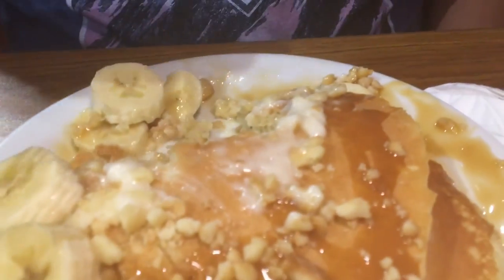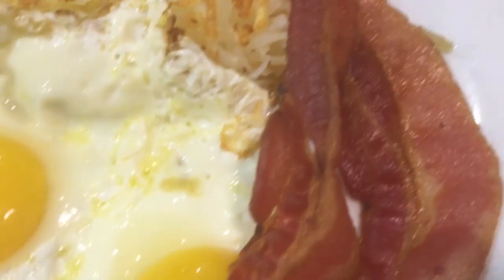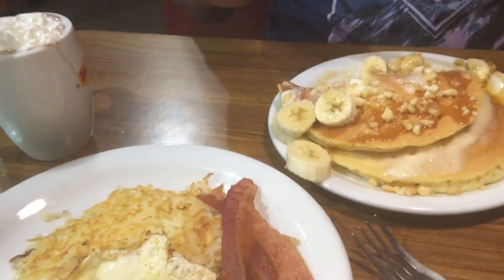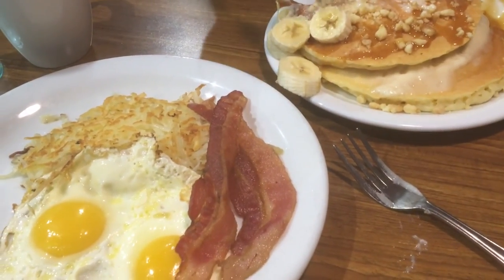I asked the waitress and she said this was their most popular pancake deal going on right now. This is delicious — the pancakes are on point, the nuts, every single item on this dish is on point. You should definitely come to Denny's and order this. You also get two slices of bacon, two eggs any style, and some hash browns. I think this cost about $10.89, so it's a really good deal. You guys should check it out. I'll see you at my next review. Peace.